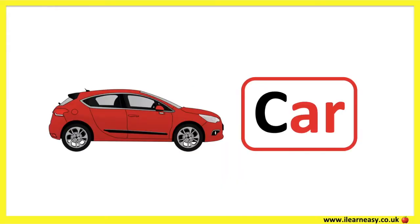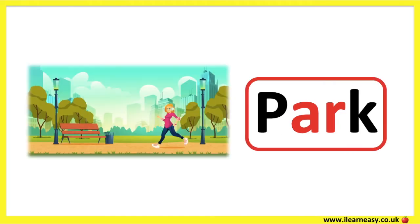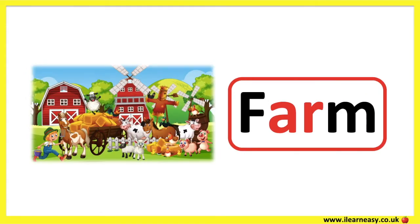The letter combination A and R make the AR sound. Car. Star. Park. Farm.